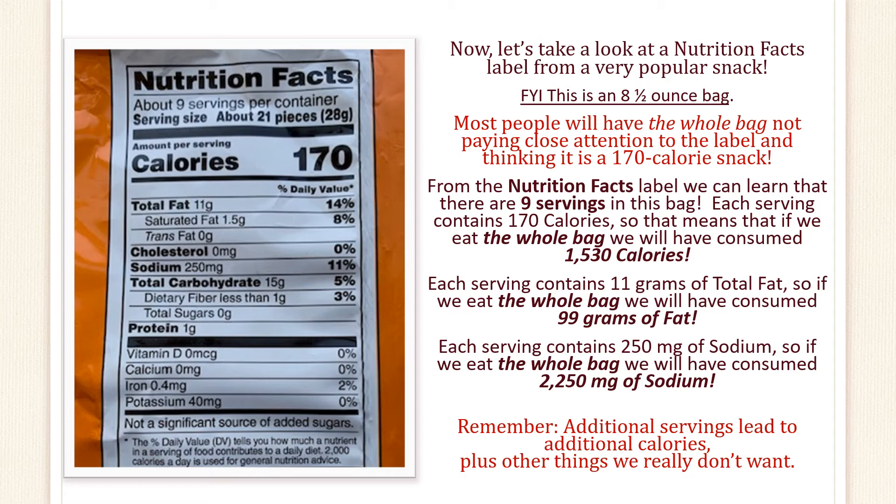Each serving contains 11 grams of total fat, so if we eat the whole bag, we will have consumed 99 grams of fat. Each serving contains 250 milligrams of sodium, so if we eat the whole bag, we will have consumed 2,250 milligrams of sodium. Remember, additional servings lead to additional calories, plus other things we really don't want.